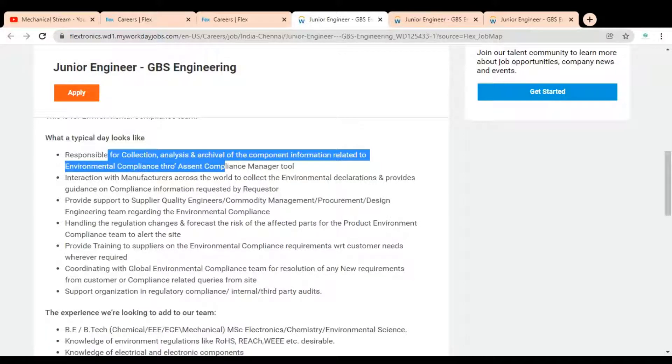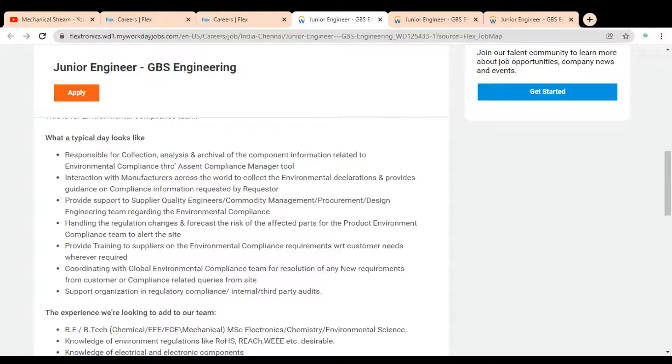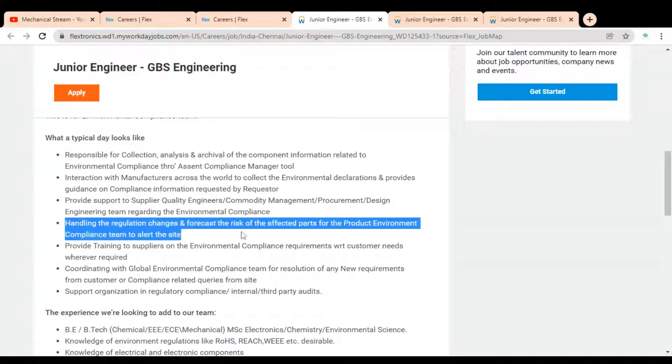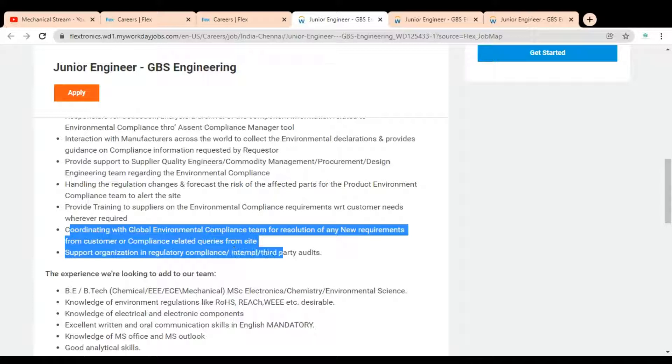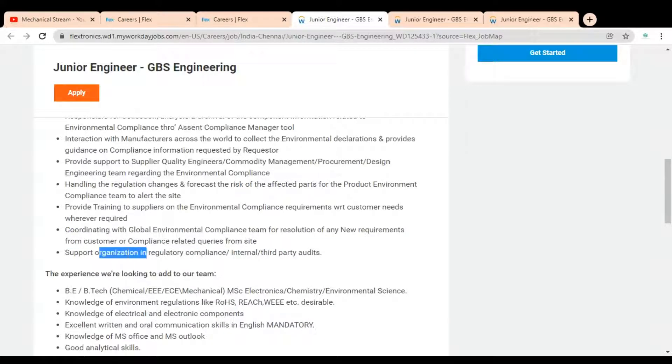Various job points include: handling regulation changes and forecasting the risk of affected parts of the product, alerting the environmental compliance team at the site, and coordinating with the global environmental compliance team for resolution of any new requirements from customers.